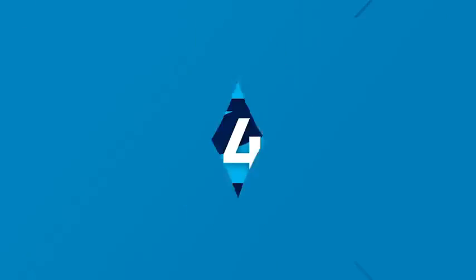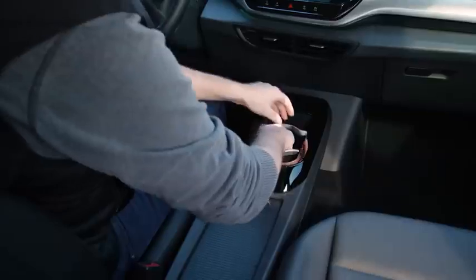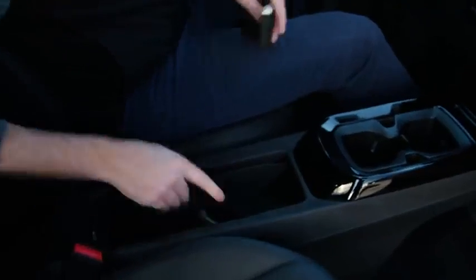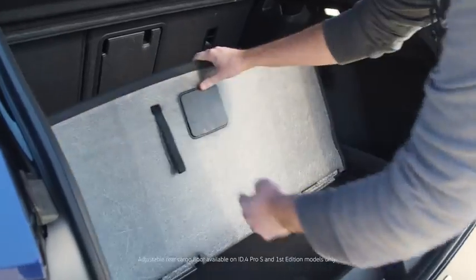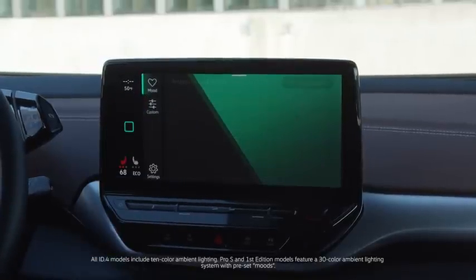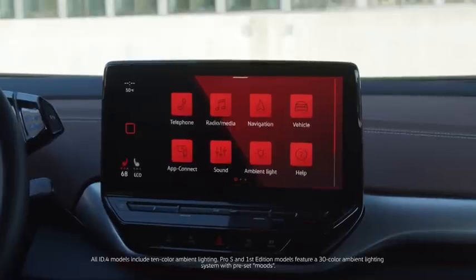The ID.4 includes a handful of cool features to help customize the car to your needs. Standard on all ID.4 models is a center console with movable cup holders and storage dividers. In the trunk, you'll find an adjustable rear cargo floor that can be moved up or down to offer extra space. To give the interior of the car a little extra personal style, the ID.4 comes standard with customizable ambient lighting that lets you set the mood.